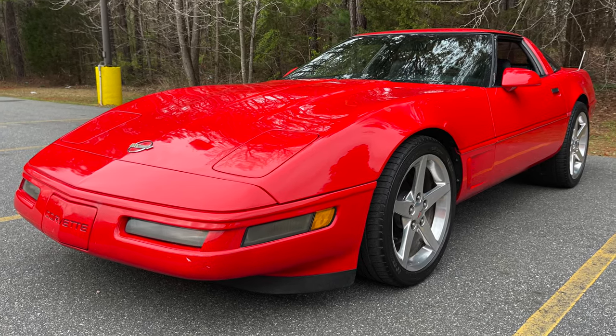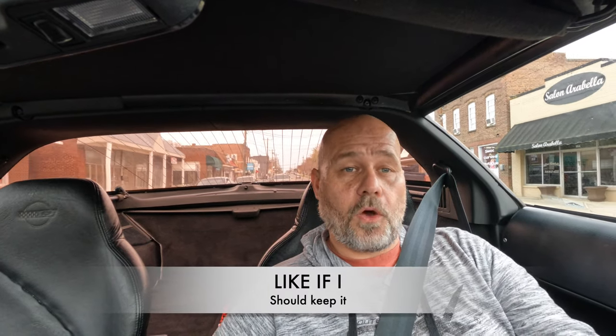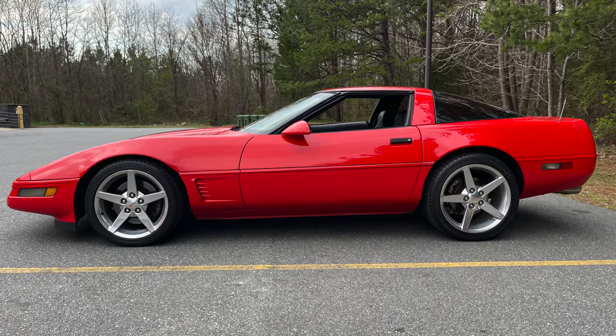I enjoy C4s — I think they're a great car. The '96 in particular, you get a little nicer, more comfortable seats. You also get OBD2, so when the check engine light comes on — and these cars are 26 years old, it will come on — you can just plug a scanner in and go. Also for resale value, being the last year, it's going to hold value the most.